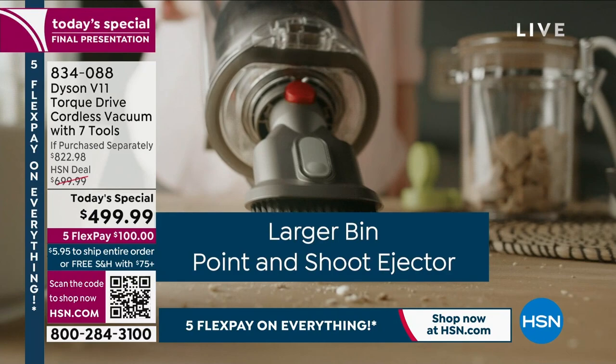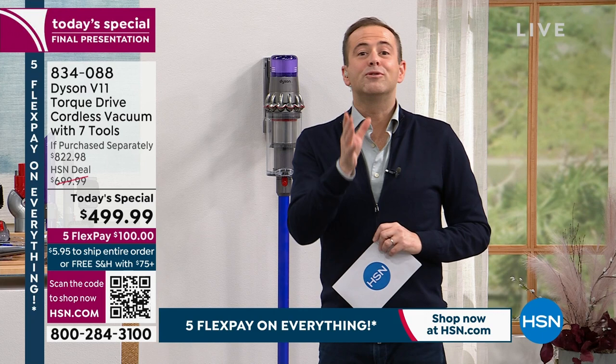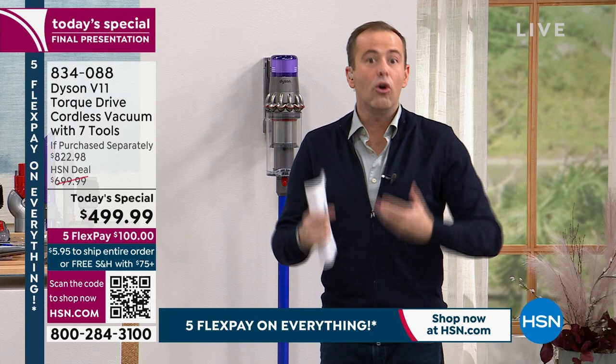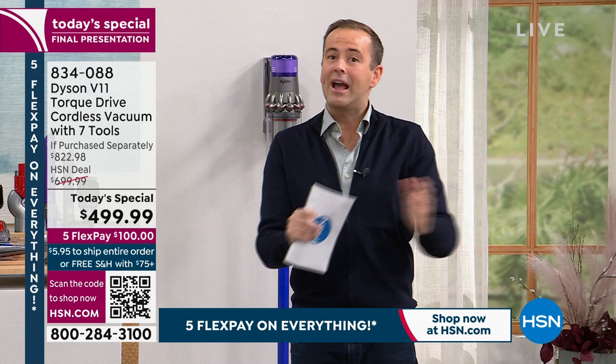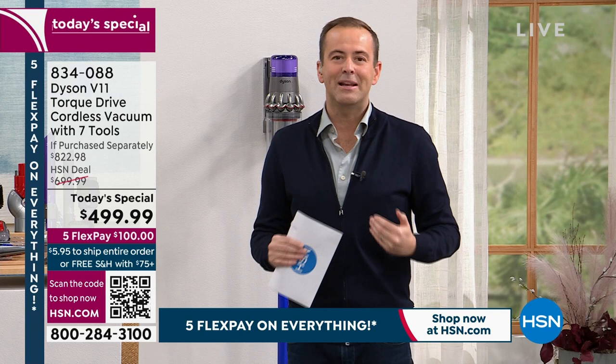This is the final presentation, and people have been shopping all day long. HSN's 30-day return policy puts you in the driver's seat — try it in your home, your environment, with your family and pets. If you're ever going to buy this model — the most powerful V11 available all year — this is the best day of 2023 to buy it.